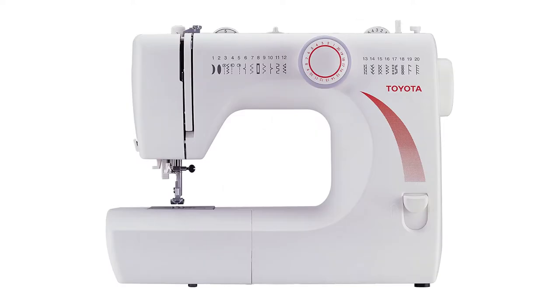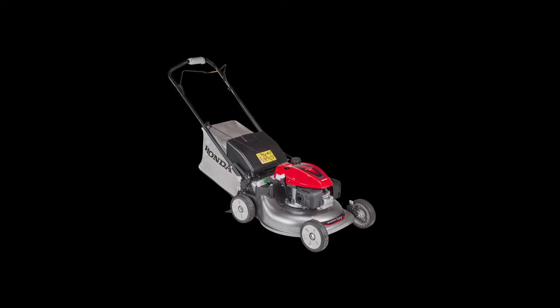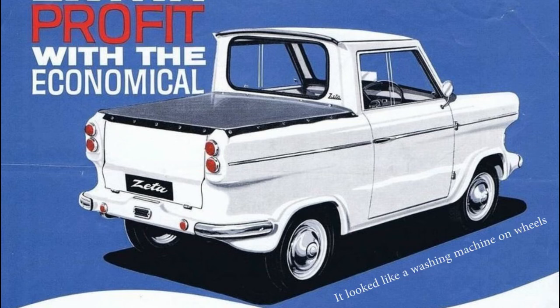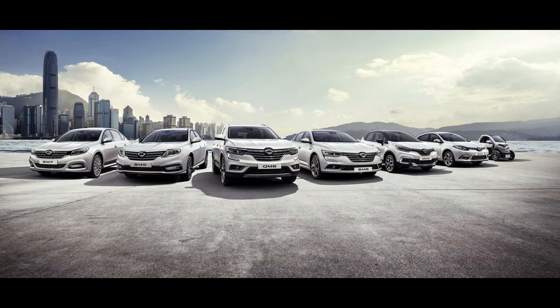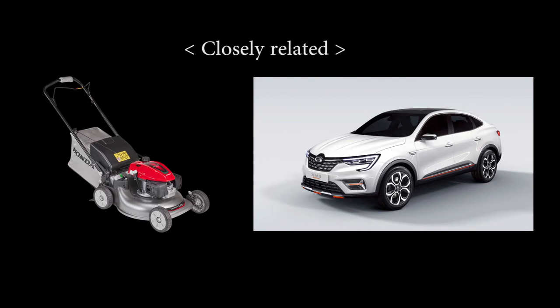Just think of Mitsubishi's vacuum cleaners, Toyota's sewing machines and Honda's lawnmowers for examples of automotive firms manufacturing appliances. But there have also been appliance makers dabbling in producing cars. Dyson for a while played with the idea of producing electric cars, and in the 1960s Australian washing machine manufacturer Lightburn briefly built a car. And even Samsung nowadays produces rebadged Renaults for the Korean market. So whether you like it or not, cars and appliances have always been closely related.